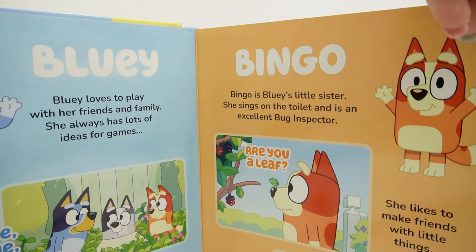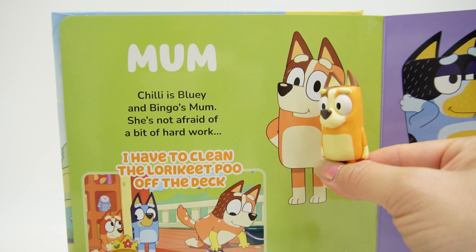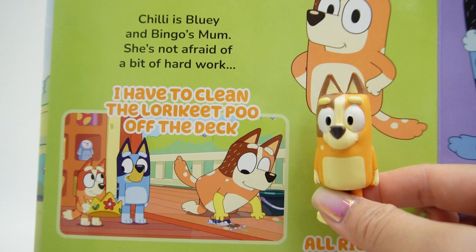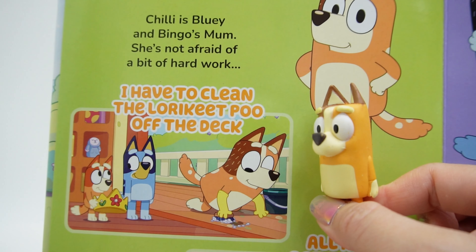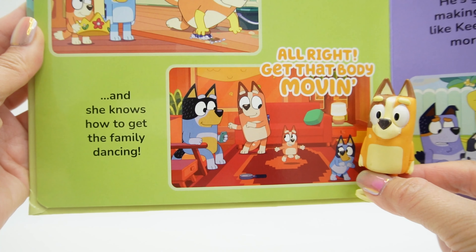Next page — oh, it's mom! Chili is Bluey and Bingo's mom. She's not afraid of a bit of hard work. She says here, 'I have to clean the lorikeet poo off the deck.' Oh dear. And she knows how to get the family dancing — alright, get that body moving.